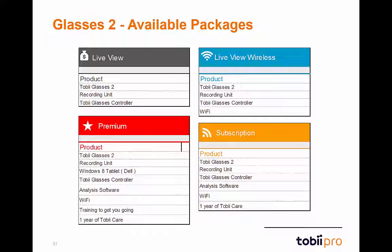Purchase packages start at $14,900. You can also add Dell tablets to your order. As a special note, premium packages are only available for academic customers.